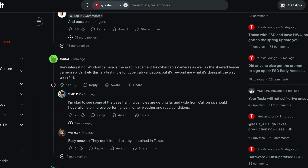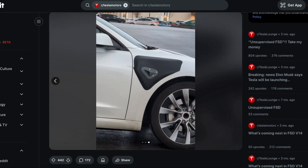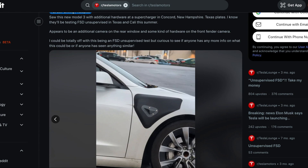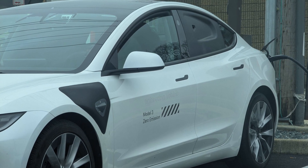In an early sighting this month shared by a Reddit user, a white Model 3 was spotted parked at a supercharger. The vehicle featured a typical setup used by CyberCab testing in disguise, but also included a completely new component positioned just adjacent to the current hardware for front camera housing.